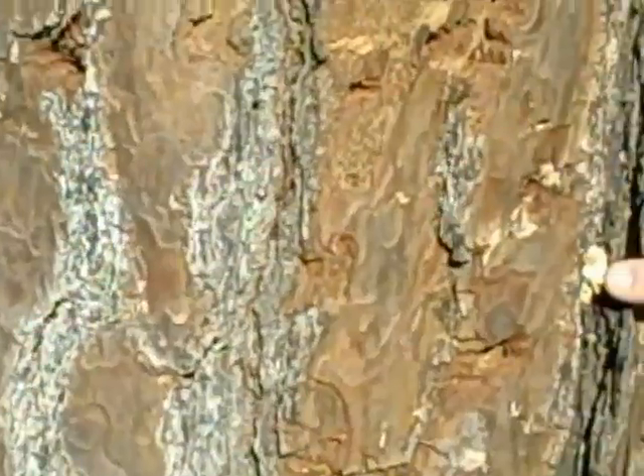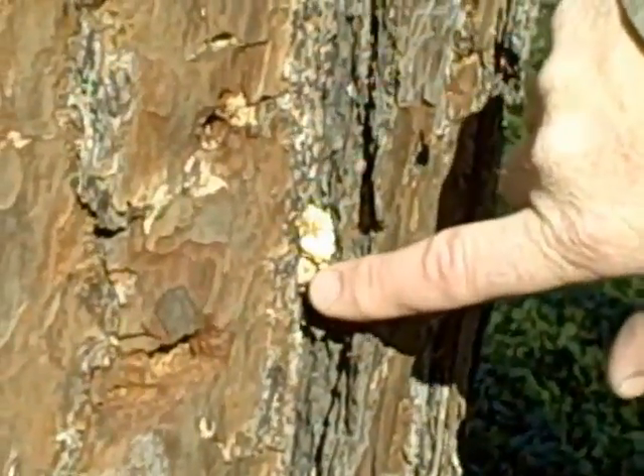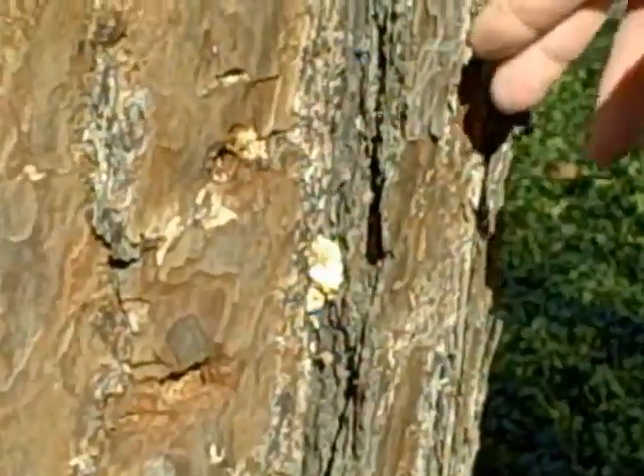We noticed that the canopy of the tree is also beginning to discolor and some defoliation is occurring. If you look to the other side of the tree here, we have some southern pine or turpentine beetles here, and just kind of a general decline of the tree.